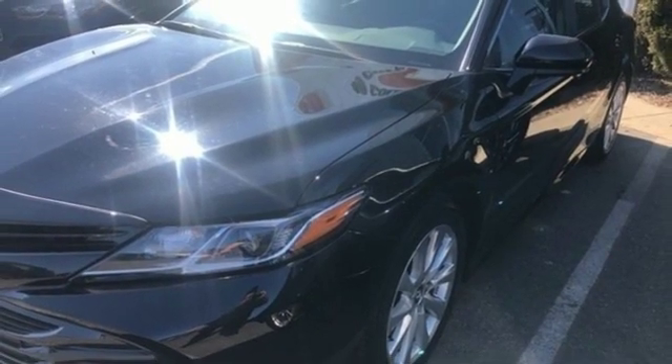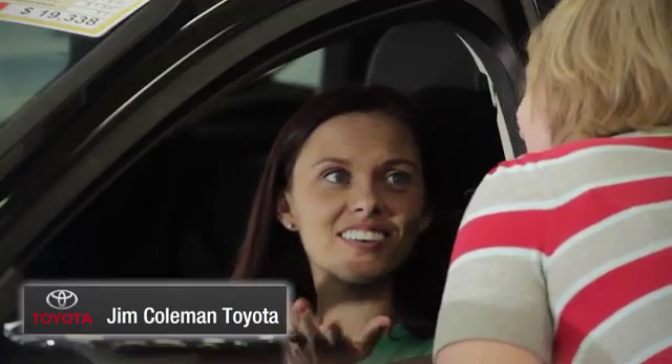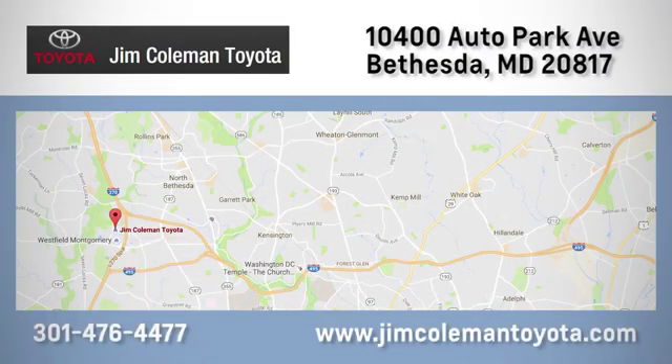There's even more to see in person — take it for a test drive today. We here at Jim Coleman Toyota, along with the Coleman family, remain committed to providing our customers with an exceptional car shopping, buying, and servicing experience.